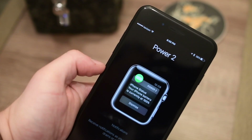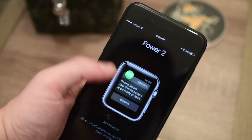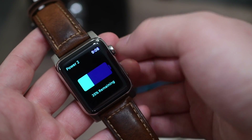And it has a bunch of new features here in Power 2, like notifications. So if you have your iPhone charging halfway across the room or in another room of your house, you can still get a notification on your Apple Watch when your phone is fully charged.